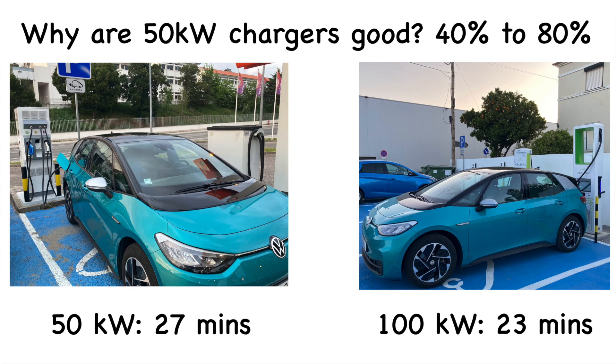In Portugal I like to charge early and often - I'll often arrive at a charger with 40 percent and go to 80. This is because service stations typically only have one 50 kilowatt charger, so if you arrive at 10 or 20 percent and someone is already charging, you have to wait a long time. With 40 percent you have the flexibility to skip to the next station. From 40 to 80 percent: 27 minutes on 50 kilowatt versus 23 minutes on 100 kilowatt - only a five minute saving.